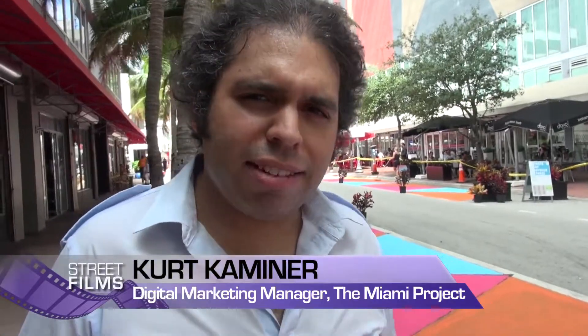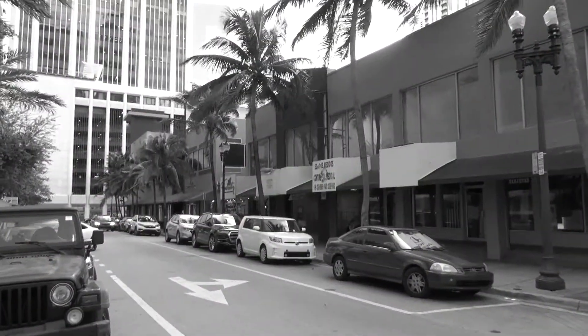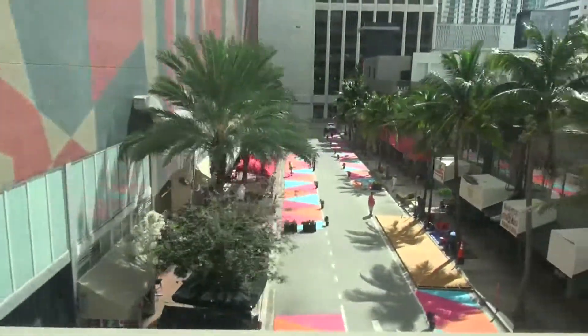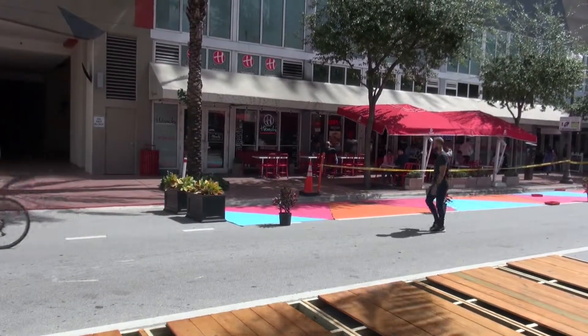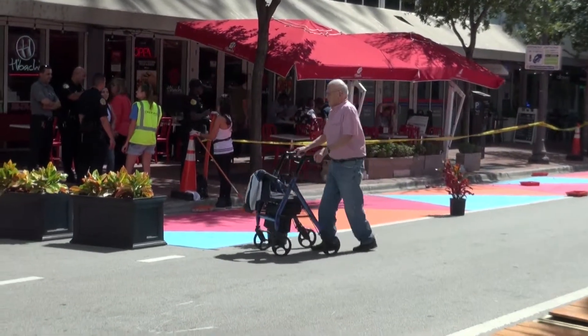This is an absolutely fantastic project that Street Plans is doing right here because I remember this street before and it was all parking. Now all of a sudden it's a nice peaceful area — it's bright, it's colorful, it's a nice place to be. It's already creating a little bit more of an environment where pedestrians are kind of the ones that are prioritized.